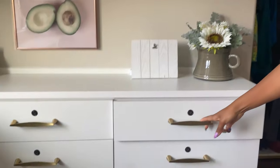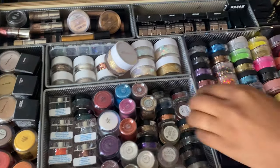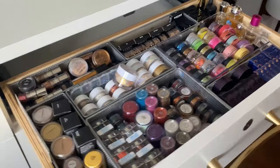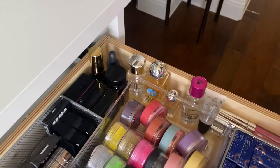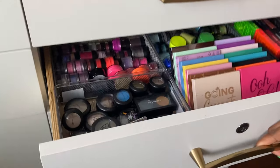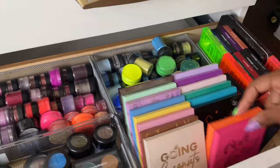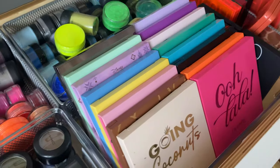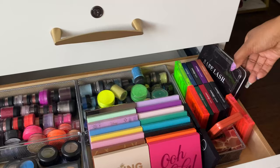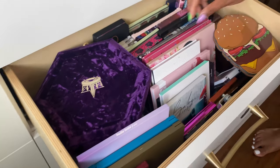Starting with the drawers: the first drawer has glitters, loose pigments, and eyeshadows. I got these little organizers from the Container Store. There's also glitter glue and other supplies. The second drawer has more eyeshadows and pigments organized by color — Color Pop palettes, Huda Beauty palettes, and some lash products.